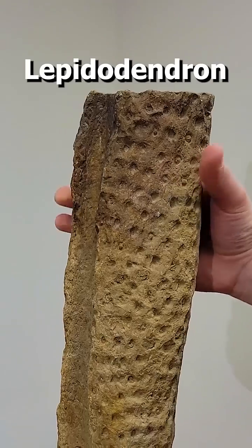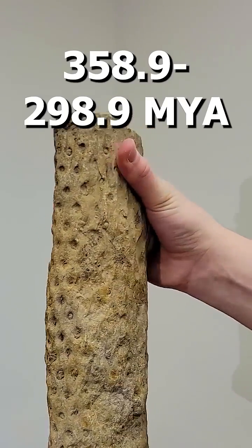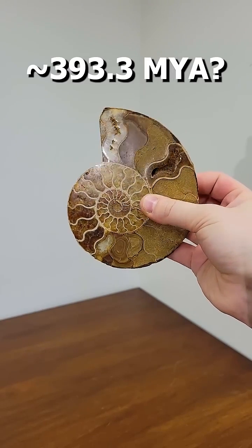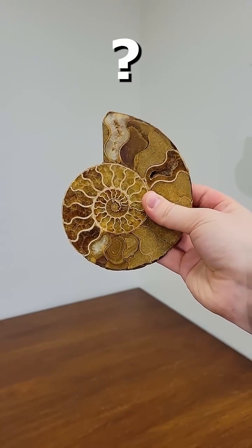Level six: Lepidodendron was a giant tree-like plant from the Carboniferous. Level seven: ammonites and their cousins can date all the way back to 393.3 million years ago, but we don't actually have a solid date range on this specimen.